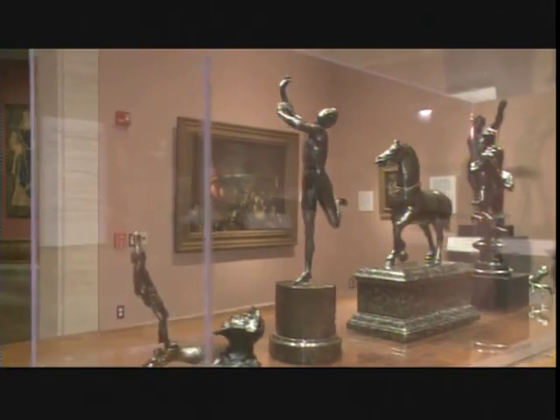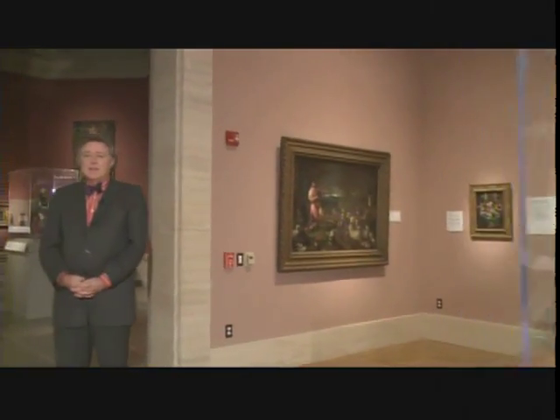Any time you're walking through a great art museum like the DIA, you could be pretty certain that what you're seeing in the galleries is just a fraction of what the museum actually possesses — the proverbial tip of the iceberg. In the DIA's case, we have a little bit less than 6,000 works of art on view, which represents a tenth of our roughly 60,000 object collection.